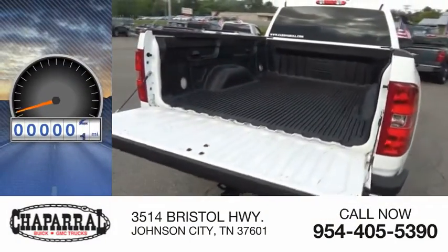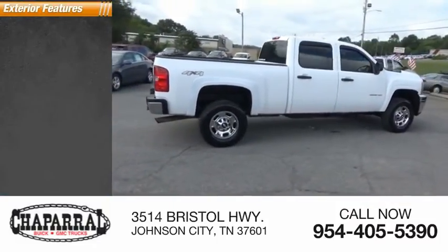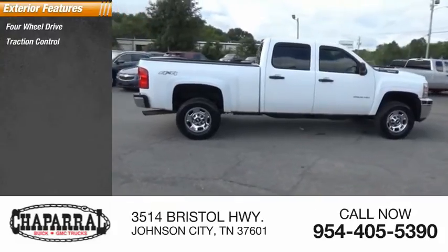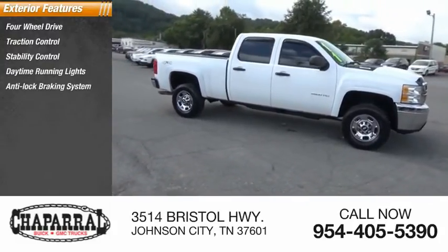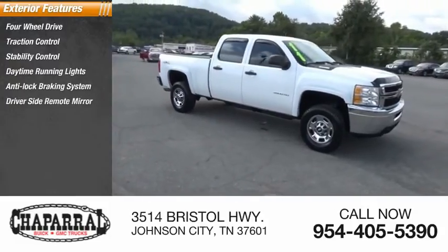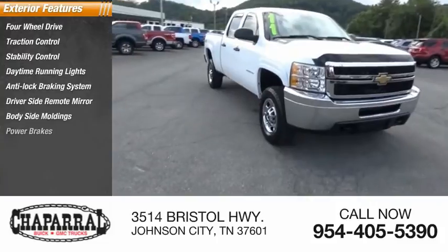This vehicle has less than 135,000 miles. Here are some of this vehicle's great options: four-wheel drive, traction control, stability control, daytime running lights, anti-lock braking system, driver's side remote mirror, body side moldings, power brakes, and interval wipers.